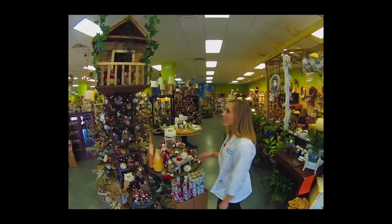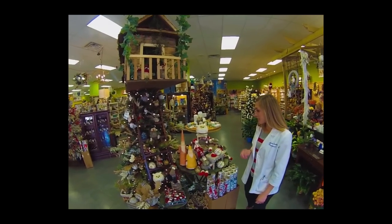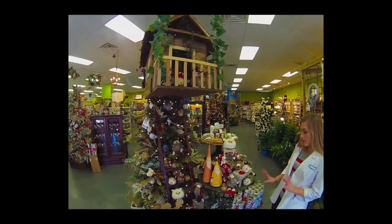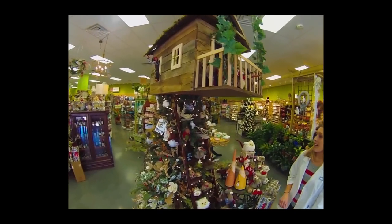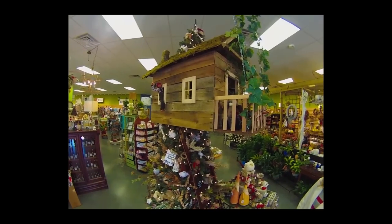And here we have the Woodland Tree, in which Johnny created an awesome tree house for our little elves. If you're going for more of a rustic look for your home decor this holiday season, this tree or items from it are sure to meet your needs.